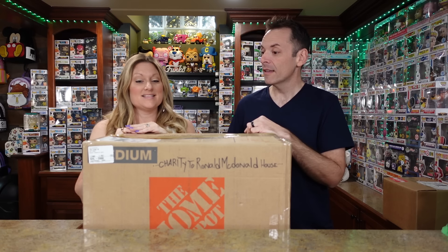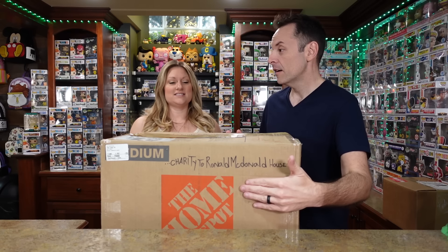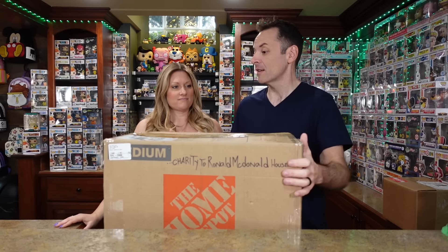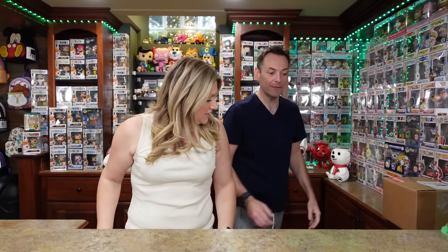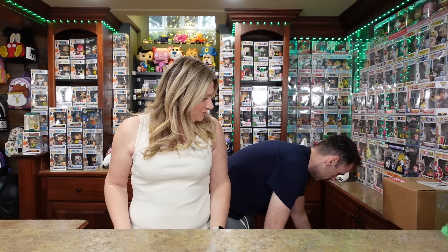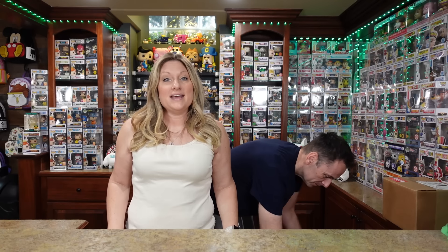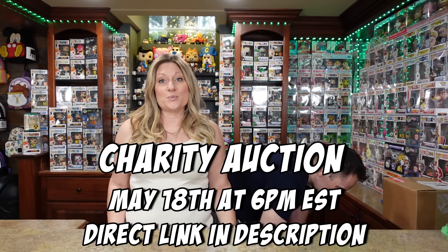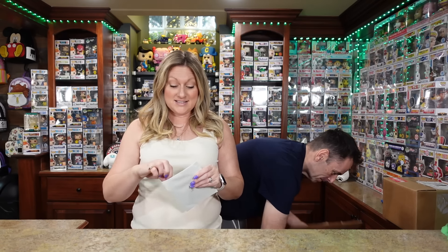We need to move this box because we can't even see ourselves. As a tip, these Home Depot boxes are great to ship Pops and stuff in because they're heavy duty. We're doing a charity auction on May 18th to raise money for the Ronald McDonald House. We did it last year and raised over $7,000, and this year we're hoping to do even better.